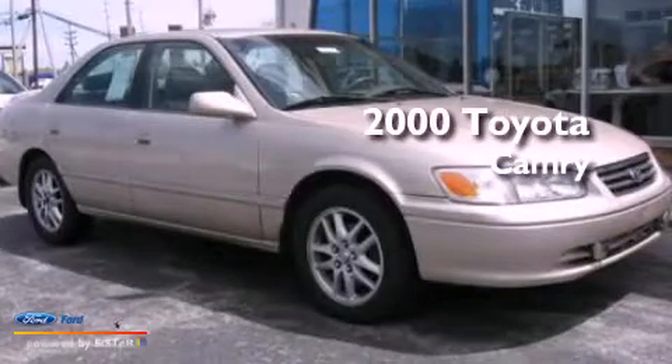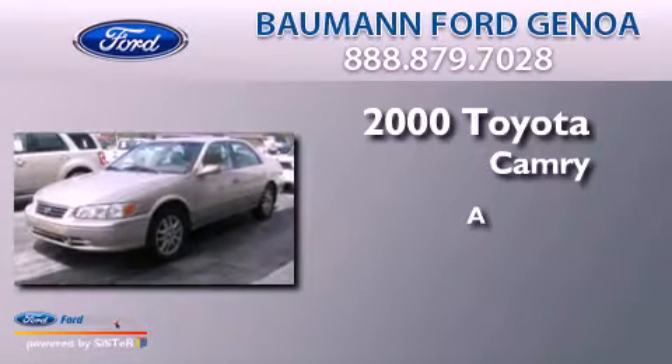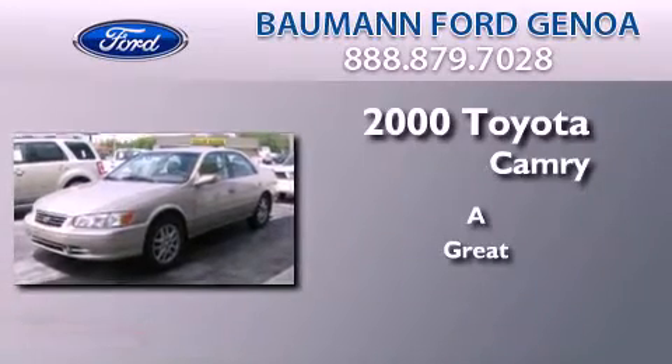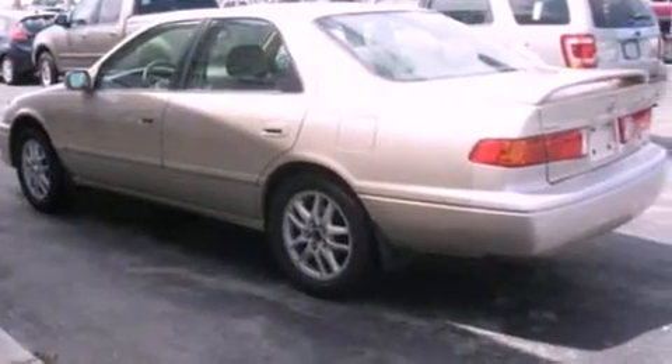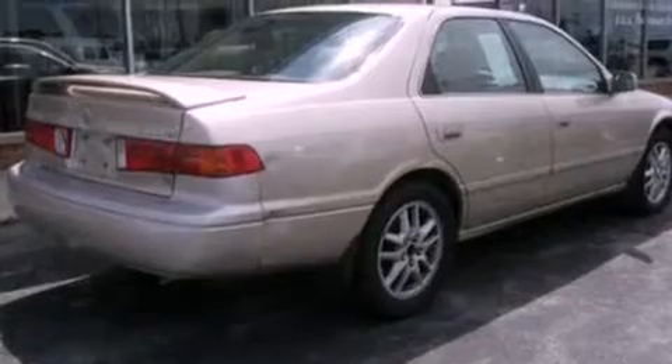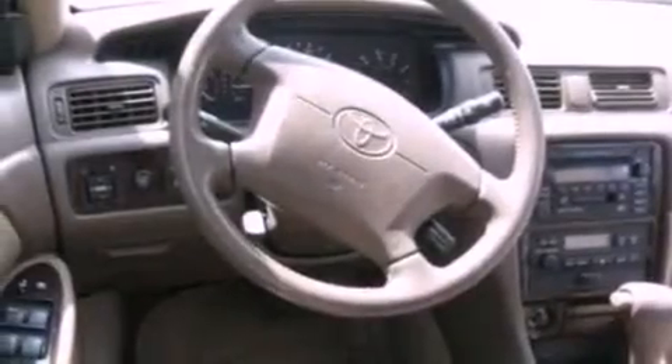This is a 2000 Toyota Camry. Features include air conditioning, a split folding rear seat, cruise control, a six-speaker audio system, a four-wheel independent suspension, a passenger side vanity mirror, a chrome grille, dusk-sensing headlights, a rear window defroster, and an auxiliary power outlet.